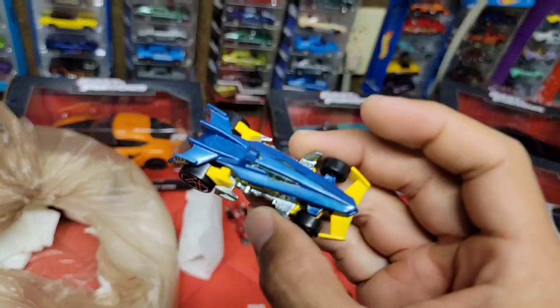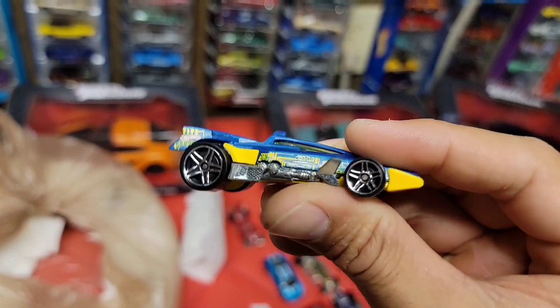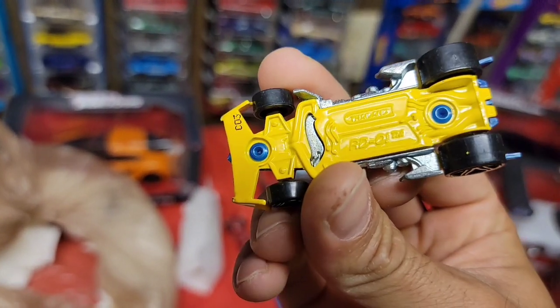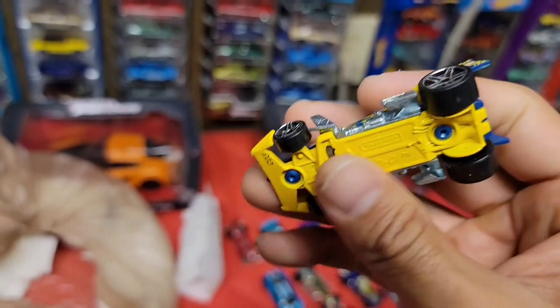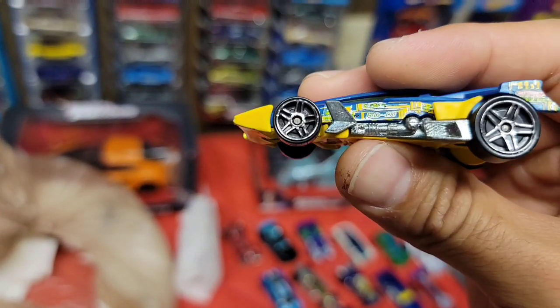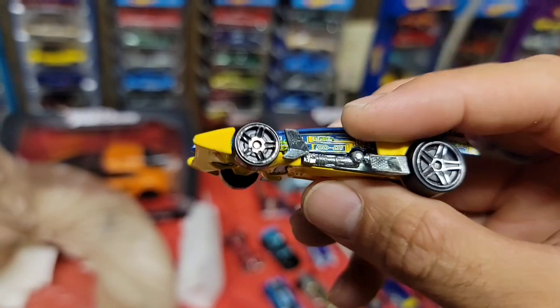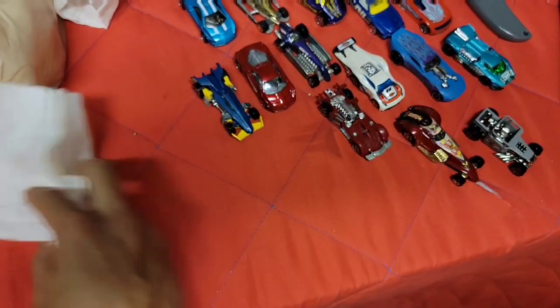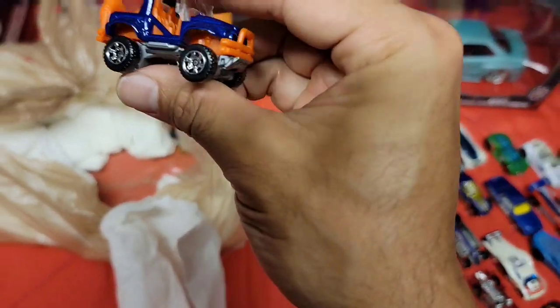Next up - another open-wheel type of Indy car. Bright yellow base, it's the RDO One. Look at those flares - definitely a crazy-looking casting.